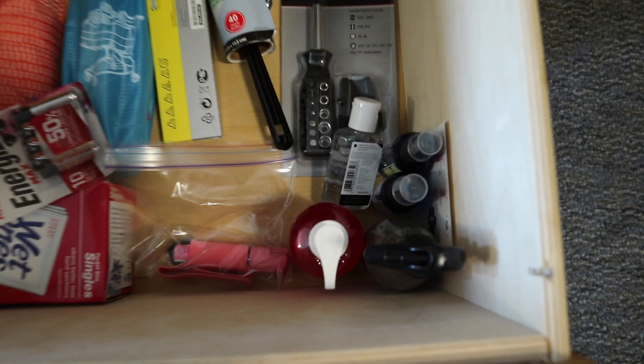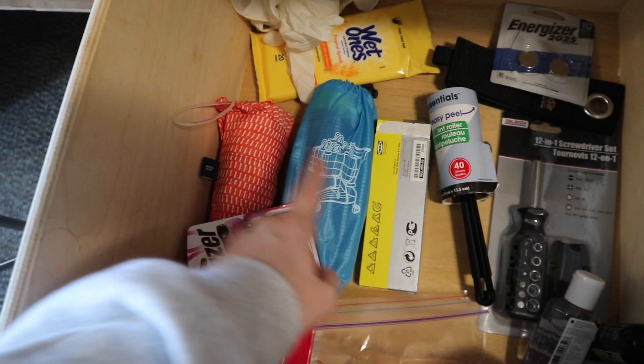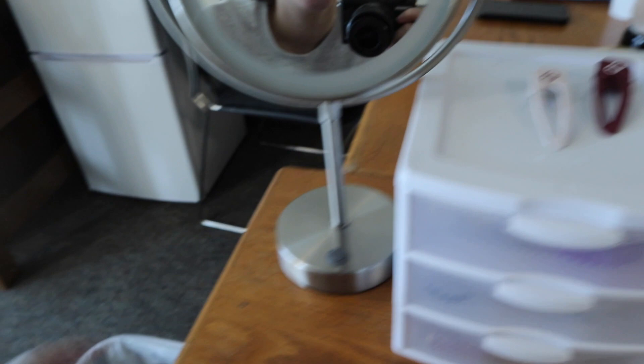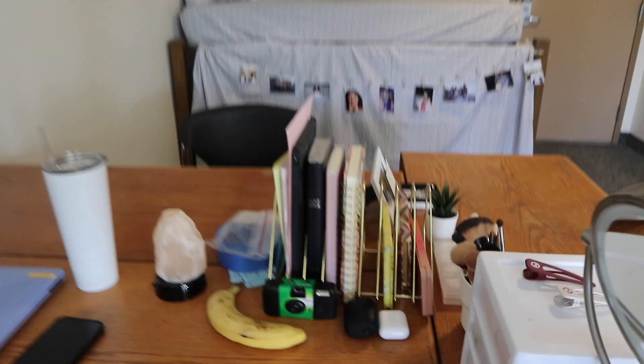Down in here is kind of miscellaneous — I have a room spray, more hand sanitizer, batteries, grocery bags, umbrella, just random stuff. I have my makeup mirror right here from Target. This heart-shaped holder thing is from Amazon and I keep eyeshadow palettes, iPad, books, Bible, stuff like that.